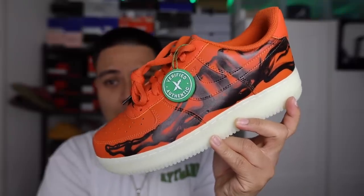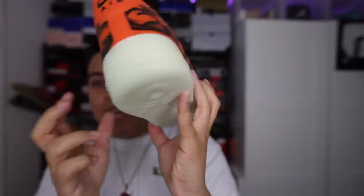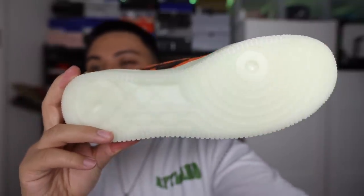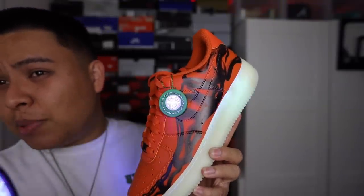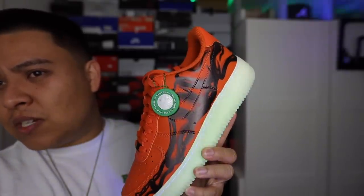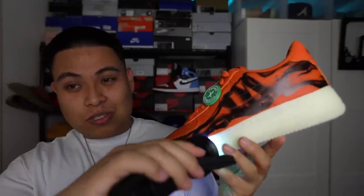Whoever buys from StockX, their patience has to be on another level — I bought these maybe a month ago and they just arrived a couple days ago. They've got the verified tag, and this whole midsole and outsole combination glows super hard. Sneakerhead hack: if you want to verify the StockX tag, get a black light and you'll see the X on it — that's how you know it's officially from StockX. There are a lot of fake tags going around, so invest in a black light.